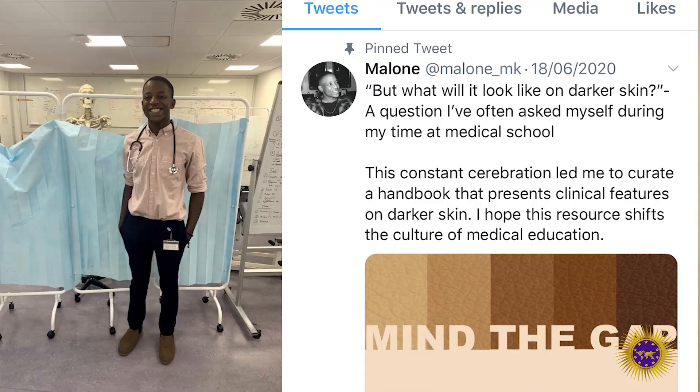Malone Mukwende took to Twitter to express what actually inspired him. He says: "But what will it look like on darker skin? A question I've often asked myself during my time at medical school. This constant question led me to curate a handbook that presents clinical features on darker skin. I hope this resource shifts the culture of medical education."